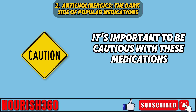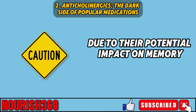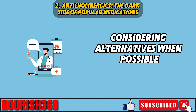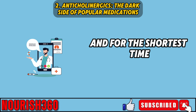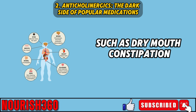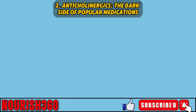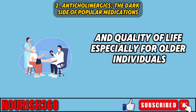It's important to be cautious with these medications, particularly in older adults, due to their potential impact on memory. Patients and doctors should weigh the risks and benefits, considering alternatives when possible, and using these drugs at the lowest effective dose and for the shortest time. Anticholinergics can also cause other side effects such as dry mouth, constipation, urinary retention, and blurred vision. Being aware of these risks is essential for maintaining cognitive health and quality of life.